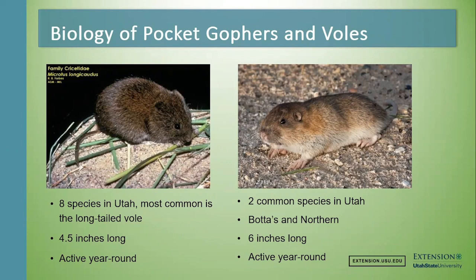Pocket gophers — there are only two species in Utah. They look very similar and do the same thing; it's just about where they're distributed in elevation, with some in the valleys and some up in the mountains. They're about six inches long and active year-round, but also active during the full 24-hour day cycle. Because they're living underground, they're not restricted by daylight or nighttime hours — they eat when they want to and are active when they want to, so no predictable activity pattern.